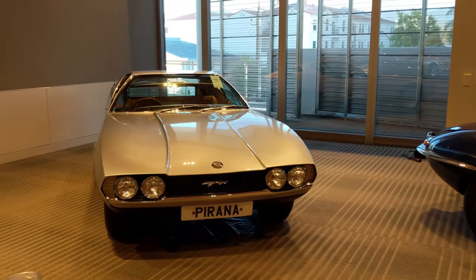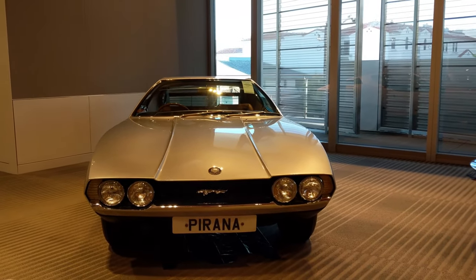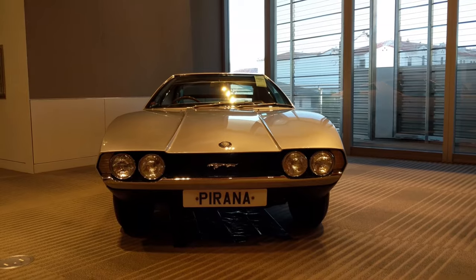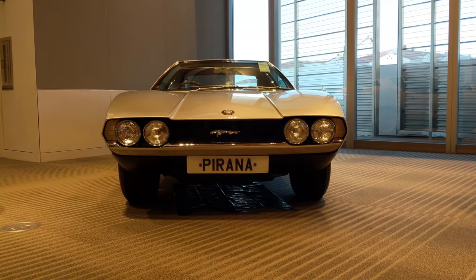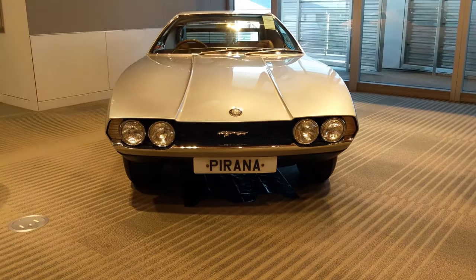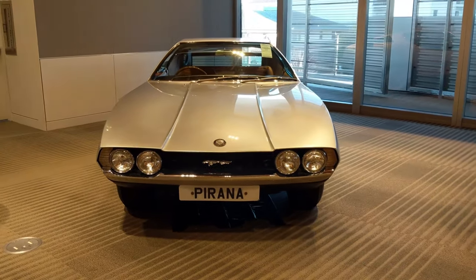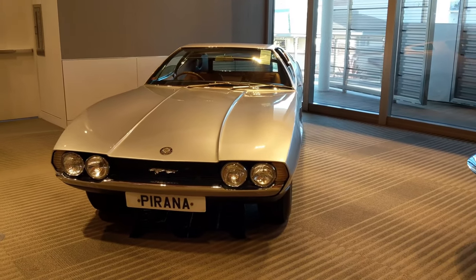No other E-type looks like this — it's totally wild. Bertone was kind of trying to impress Jaguar at the time. They were looking for a styling update and experimenting with different shapes, and if Bertone got the contract for Jaguar it would mean a lot of money for them. So they were really interested in making this car the best and showing a new styling direction for the E-type.